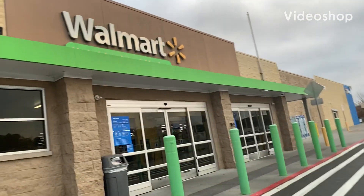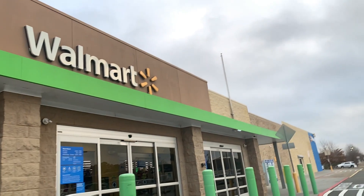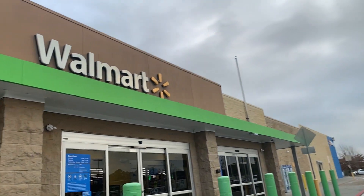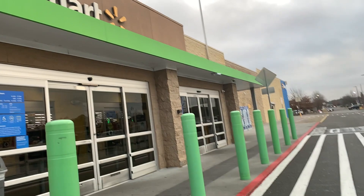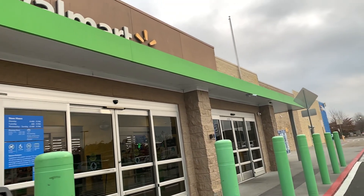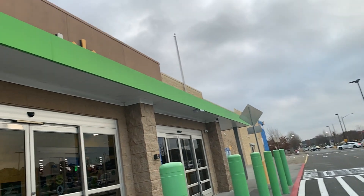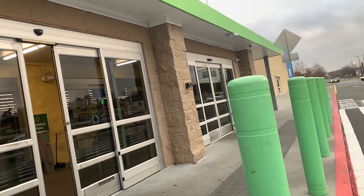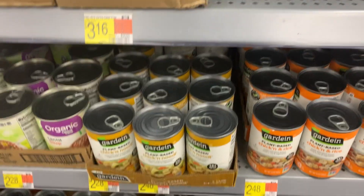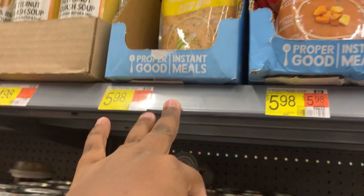Hello y'all, welcome back to my channel. We're headed into Walmart to see what kind of ibotta deals we can get. I have a small ibotta bonus — a dollar back for eight rebates. I already did two of these rebates at CVS earlier this week, so if you're not watching my CVS video please check it out. Let's go into Walmart and see what easy simple deals we can grab today. I'm going to be doing a combination of ibotta, Shopkick, and another app for the Proper Good products that's on Shopkick also.